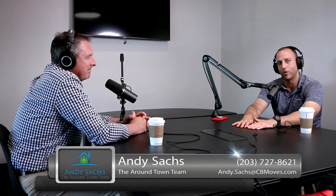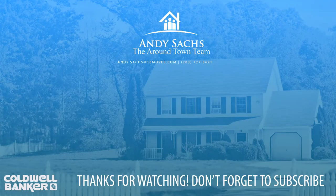Chris, thanks for joining us — I appreciate it, Andy. Andy Sachs with Coldwell Banker and the Around Town team. We look forward to working with you soon. We'll see you soon.